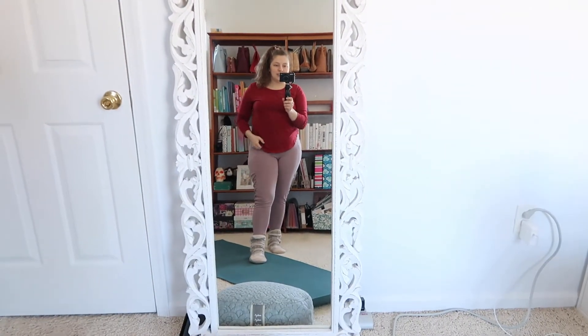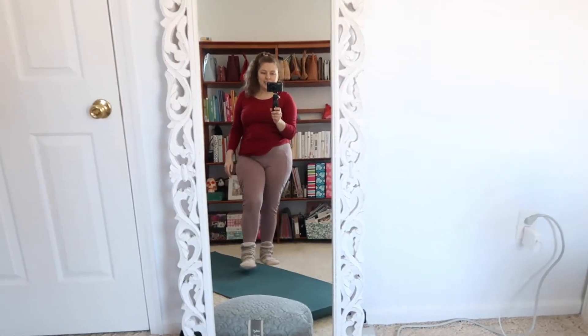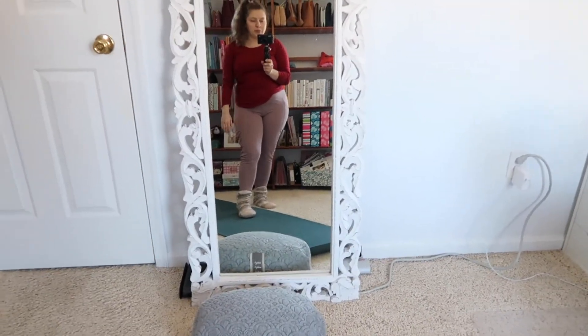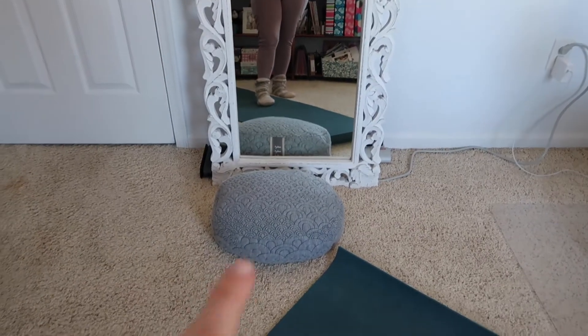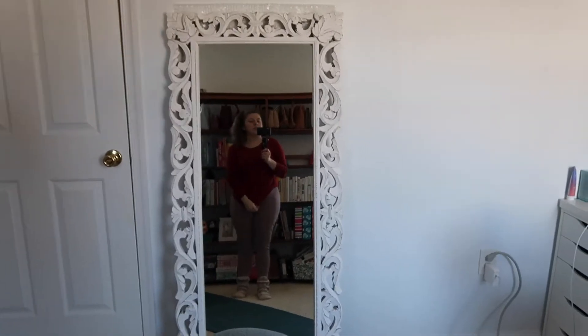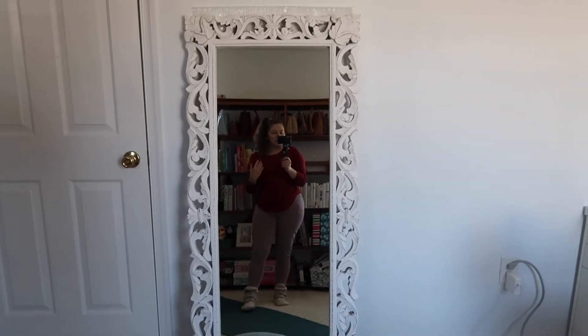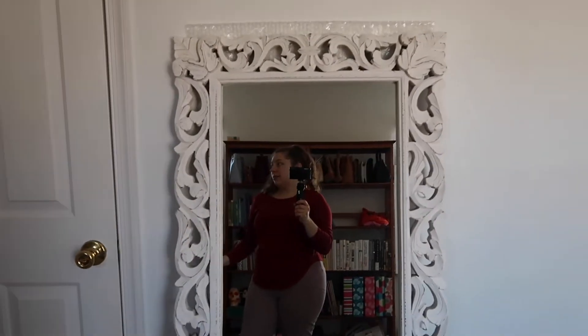We'll start with this wall. I have my mirror and my leggings and t-shirt and comfy socks. That mirror is from HomeGoods a few years ago. I also have my Brentwood Home meditation pillow that I keep right next to my yoga mat. This is a Hugger Mugger yoga mat. I did yoga this morning so it's out — most days it's out. I really only roll it up on days where I'm giving the office a thorough vacuum. So that is what is going on on this wall.